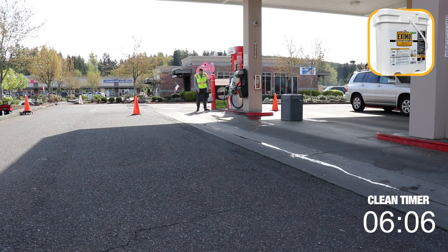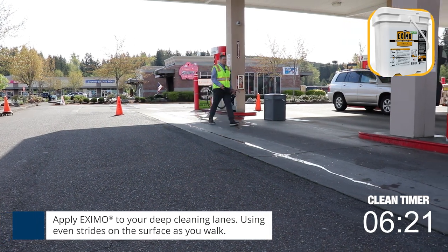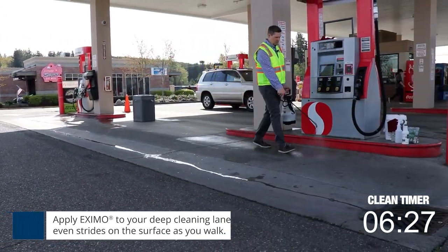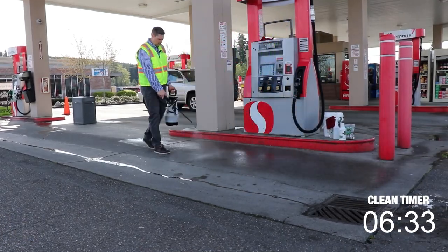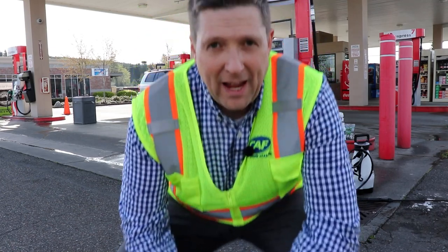Apply Eczemo to your concrete stains using one cup of Eczemo per gallon of water in your two-gallon sprayer. If applying with a broom, apply just one quarter cup per fueling area. If you have diesel, don't forget to treat the fuel islands. The deep clean for one lane took about six minutes — it might be a little longer depending on how dirty your fuel station is.